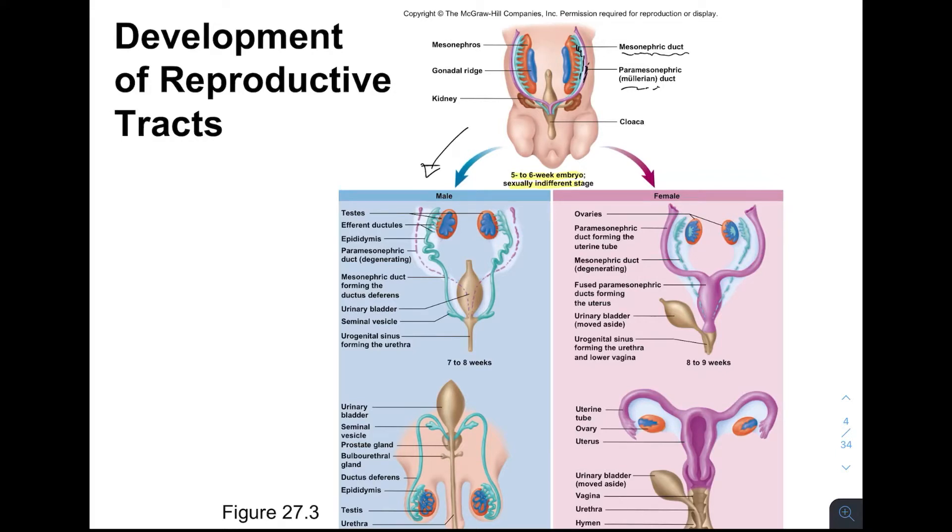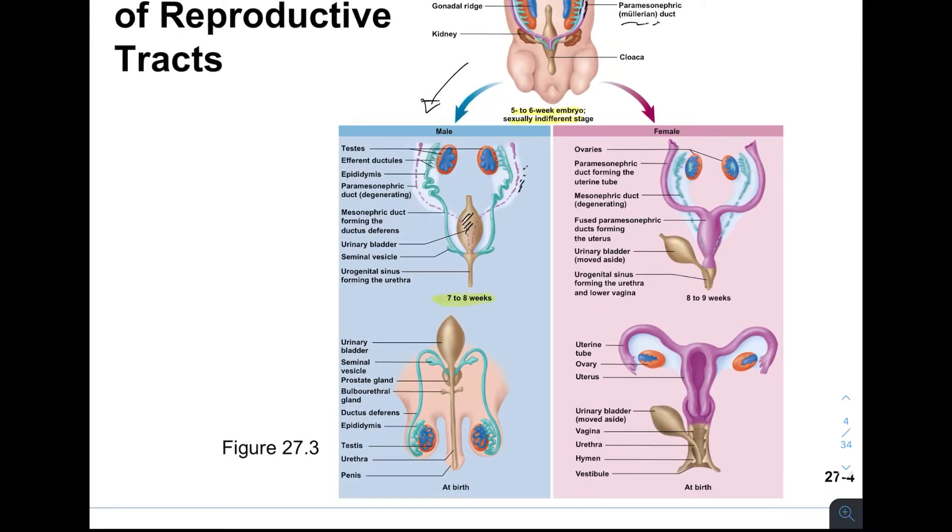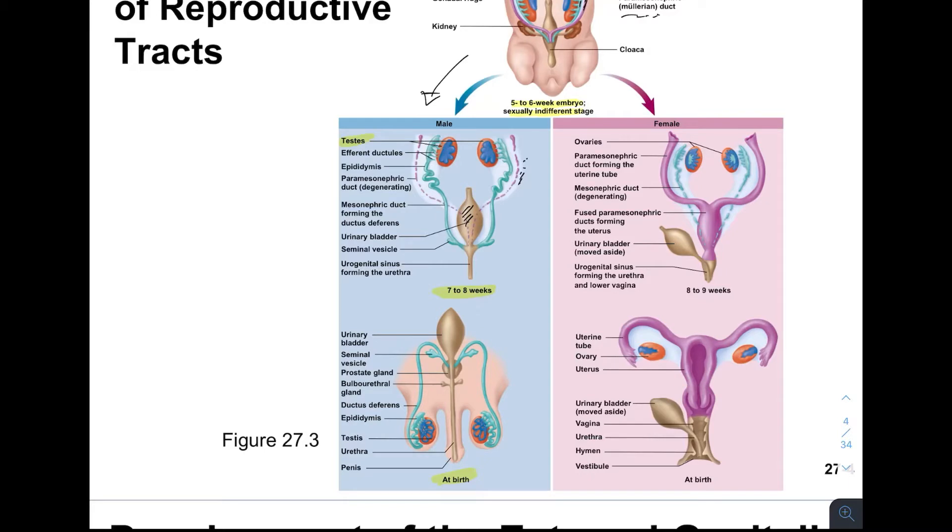Looking at the male: the Mullerian duct starts to break down. The Wolffian duct remains, and at seven to eight weeks we can see the future testes positioned in the abdomen above the bladder. At birth, the testes have descended out of the abdomen and into the scrotum. In the female, the ovaries remain above the bladder, the Mullerian duct remains, and the Wolffian duct degenerates.